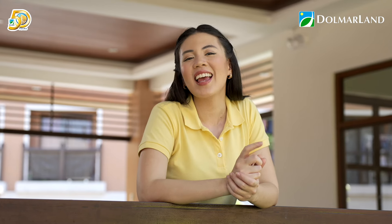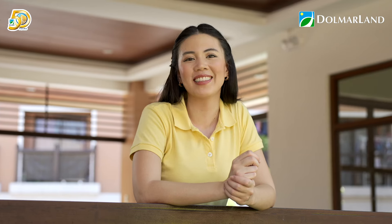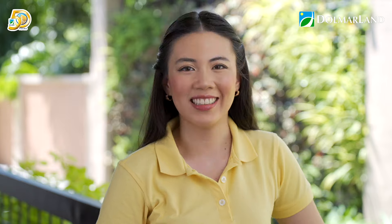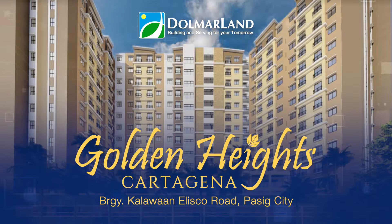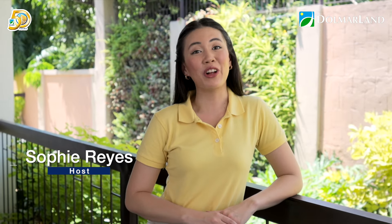While we're at the pre-selling phase, it is really good for you to get to know the properties of Dolmar Land. Today, we are at Barangay Kalawaan in Pasig City, and we're taking a look at Golden Heights Residences by Dolmar Land. We will be taking a peek into their two-bedroom unit here at Cartagena. Welcome to an episode of Discover Dolmar Land!